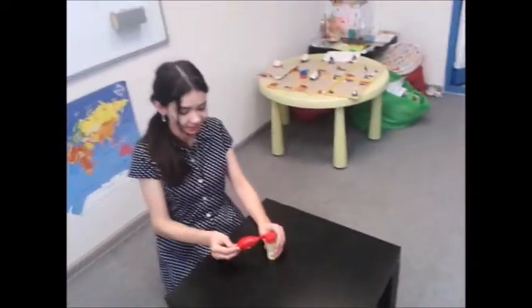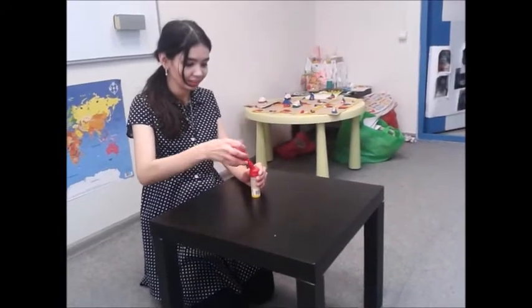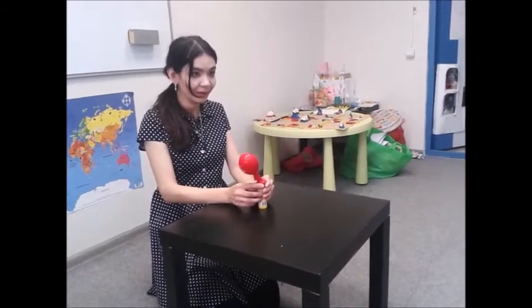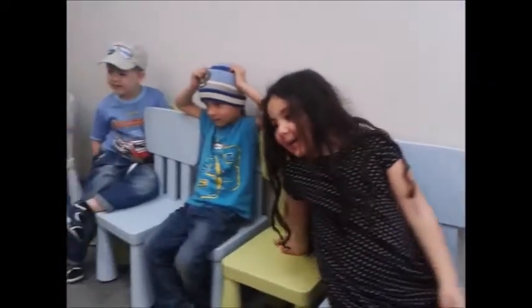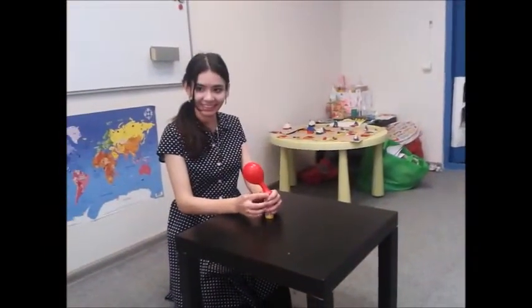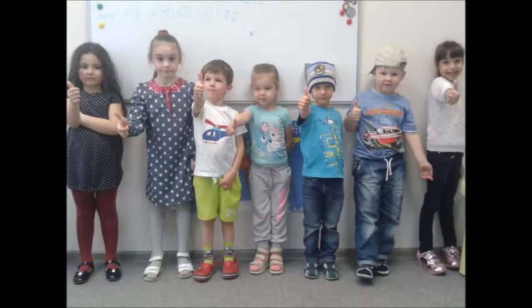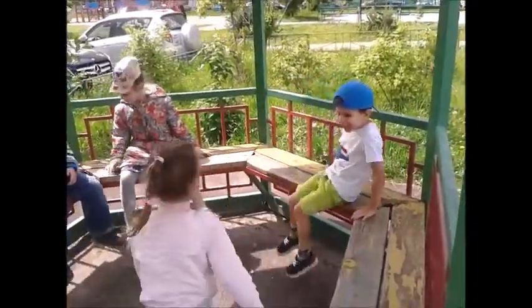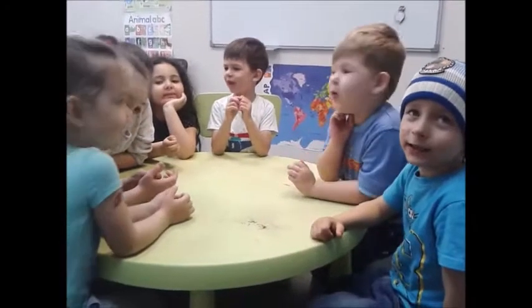Ready? One, two, three! Look! Oops! I did it! Wyoming! That's so incredible! What is it? We'll be right back.